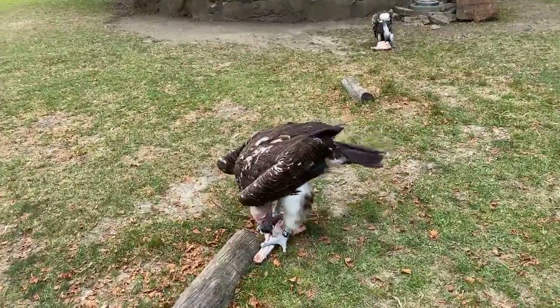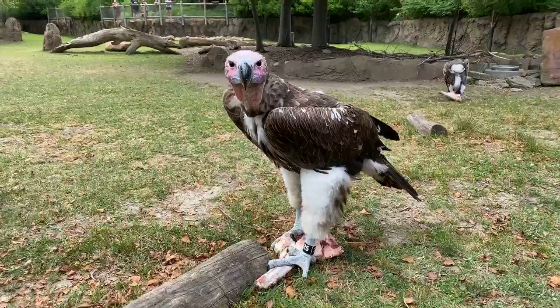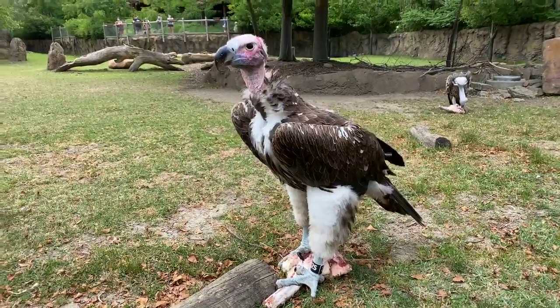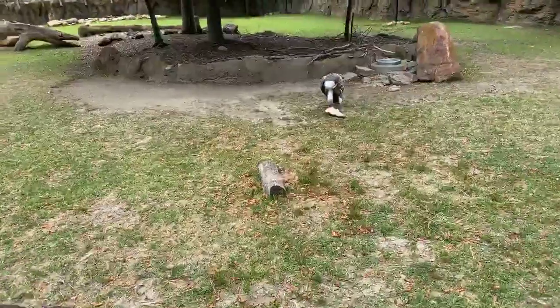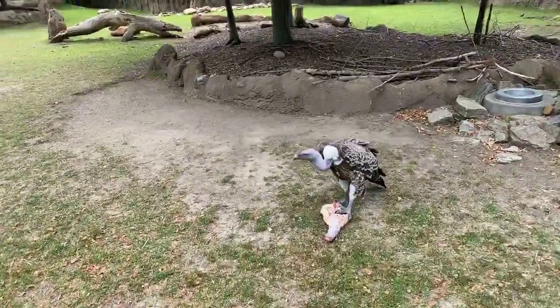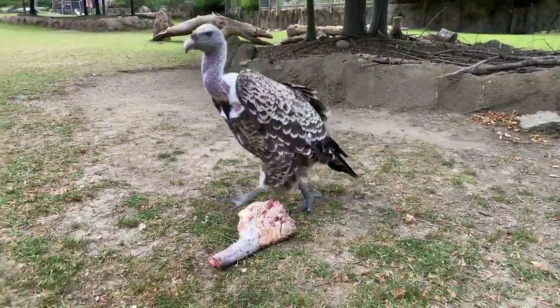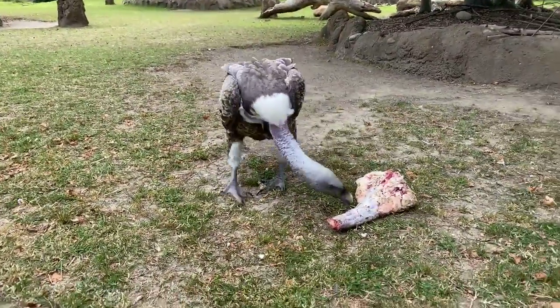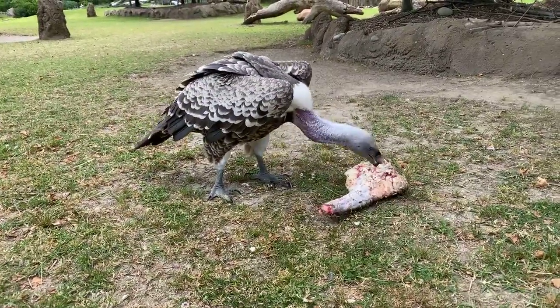One thing you'll notice as a difference between these guys: the lappets have shorter necks where the Rüppell's has a much longer neck, so he can stick his head further into a carcass than the lappets can. But the lappets have a larger beak, so they can tear off things that maybe a Rüppell's vulture's beak isn't strong enough to take off.